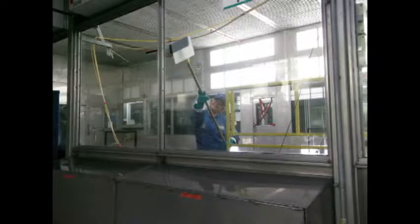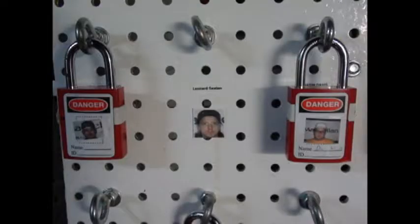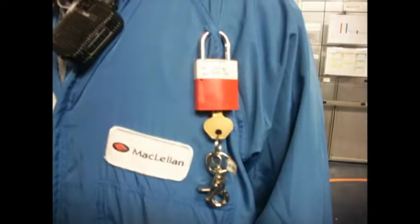Upon satisfactorily completing this lesson, you will be authorized to perform work where lockout is required. In such instances, you will be given your own individual lock either temporarily or permanently. Although the specific lock color may vary due to customer requirements, our company standard is for these individual locks to be a unique color. You are responsible for your lock and key — do not lose either.